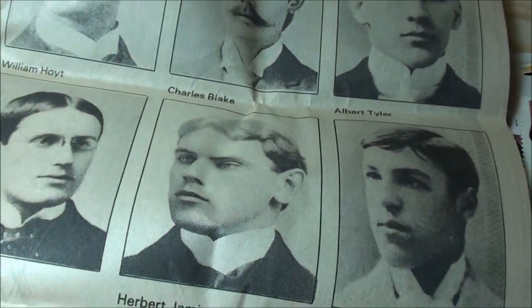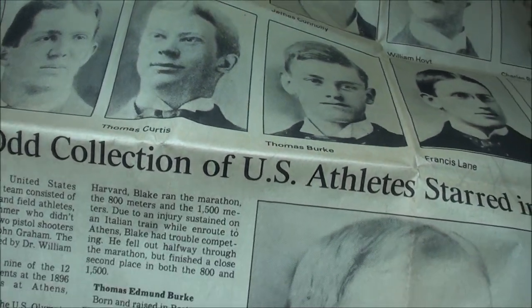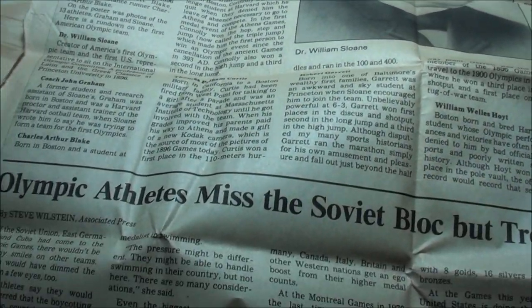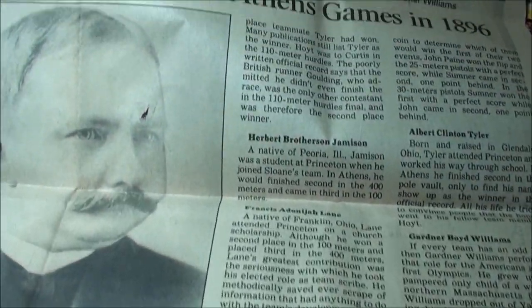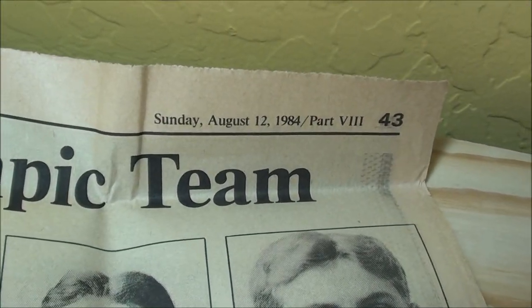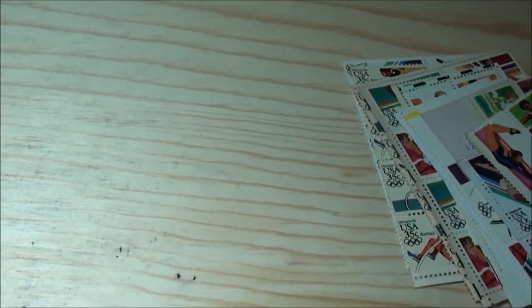Pretty darn interesting. A couple of pretty cool other articles. Sunday, August 12th, 1984. Let's set that to the side and show you some of these stamps.